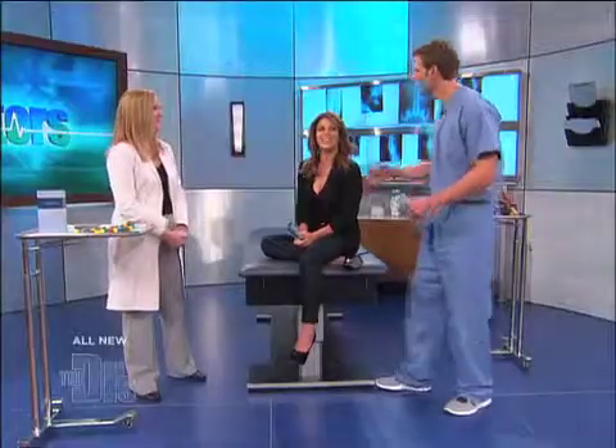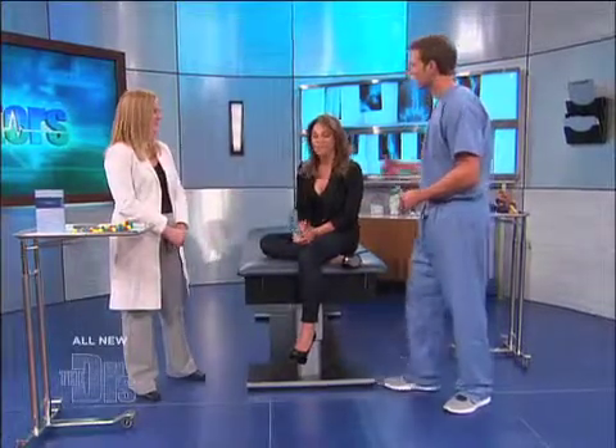Your genetic test did show two things that really stood out in particular. One was an elevated risk for breast cancer. The average woman has about a one in eight lifetime risk for developing breast cancer, and based on the genes that we looked at, in your case your risk is up to about one in four — about two times that of the average woman. Earlier this year you took steps to get a mammogram on this show. That's true. So again, you learn this information so you can be proactive. I'm actually glad to know it as much as I'm not glad to hear it.